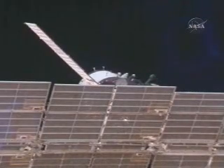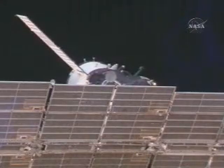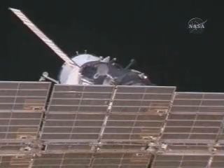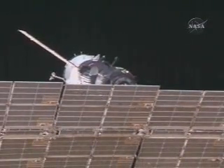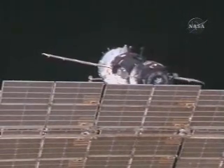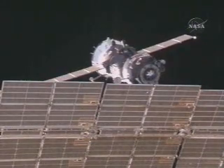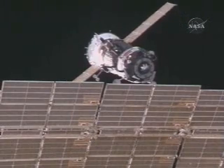At a rate of one-tenth of a meter per second, the Soyuz slowly backing away from the aft port of Zvezda. At 16 meters, we are performing the raw maneuver. We have rotated by 45 degrees and we are proceeding.